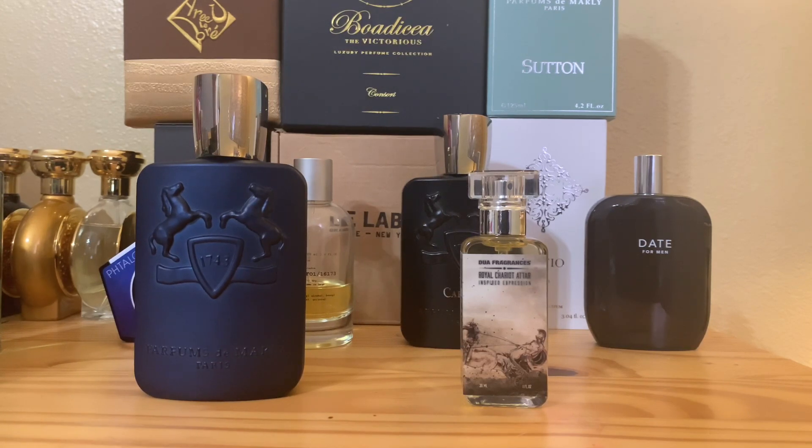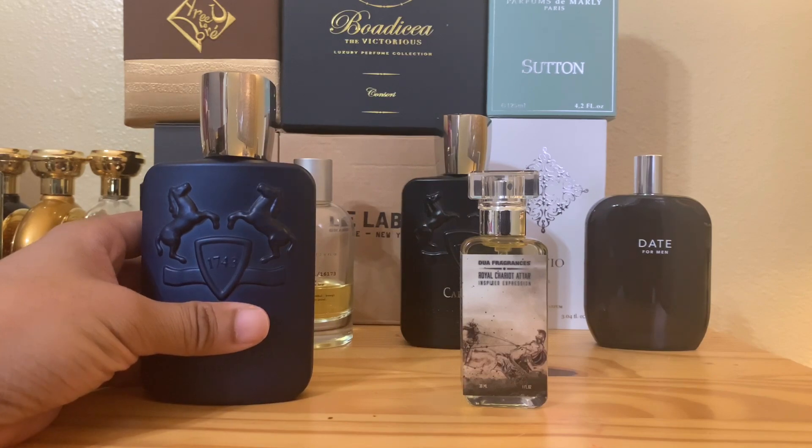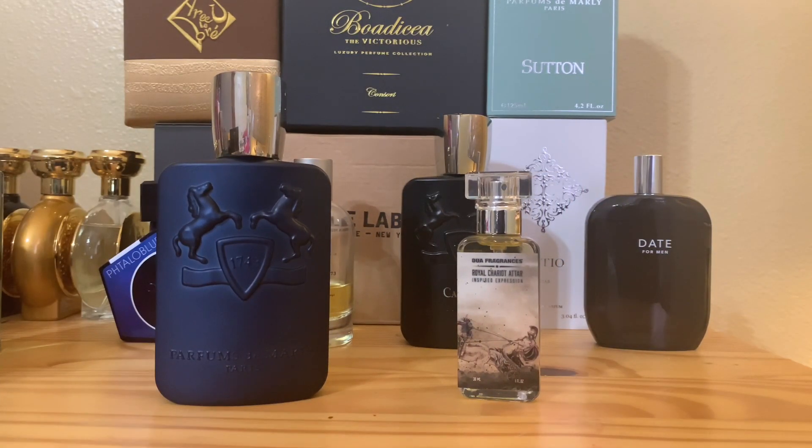That's my review on both Layton and Dua Royal Chariot Attar — both are really interesting scents that I think have their own following. If you like this video, make sure you like and subscribe if you're new. There's a reason friends are sending me their Duas — I don't bash perfumes, but I really kill the hype. I make sure you guys know what you're getting into. If you really want to know the real deal, please subscribe. I've got more PDMs coming. Until then, I appreciate you — thank you to Jeremy and Scott. I'll see you on the next video. Take care and God bless.